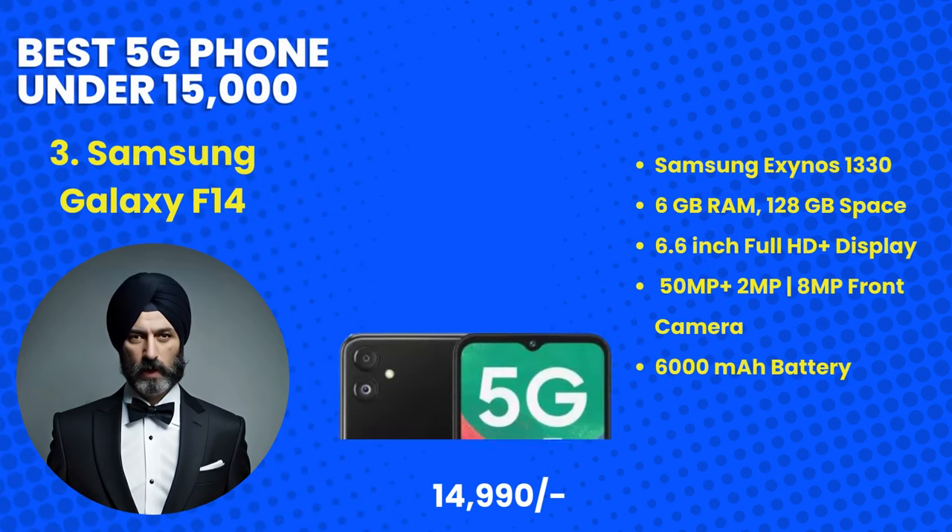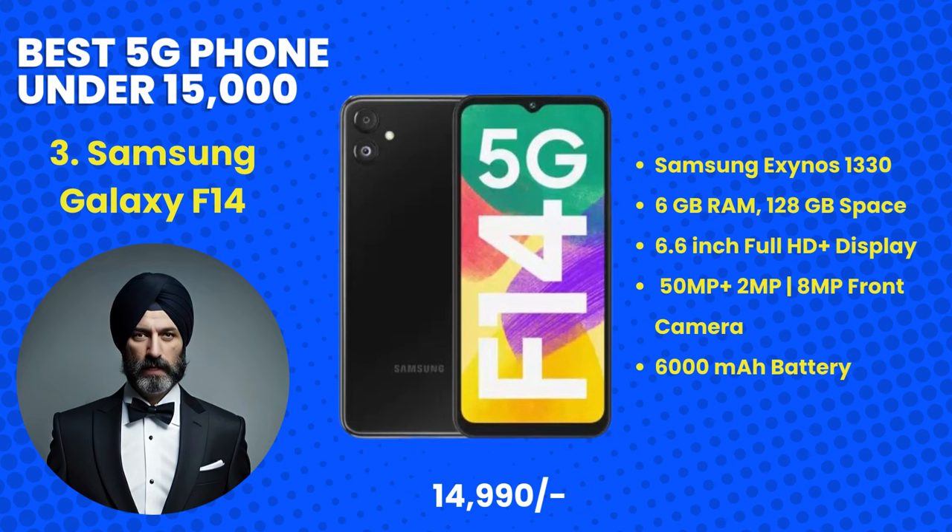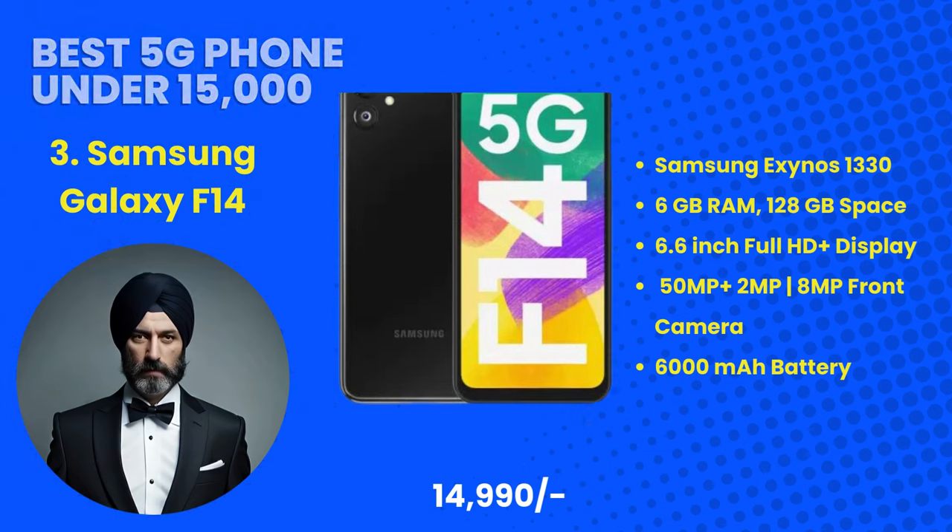Stepping up the game at number 3 is the Samsung Galaxy F14, priced at 14,990 rupees. Samsung has crafted a compelling 5G contender in the budget segment. With its Exynos chipset, a vivid AMOLED display, and One UI's intuitive interface, the Galaxy F14 is a solid choice for those who value both style and substance in their smartphone.